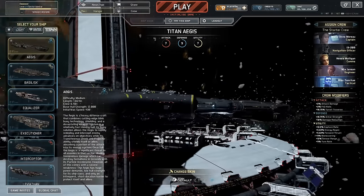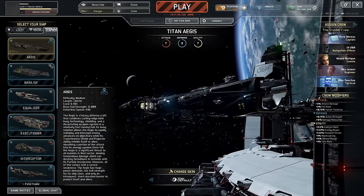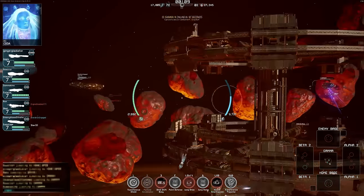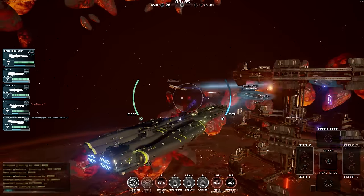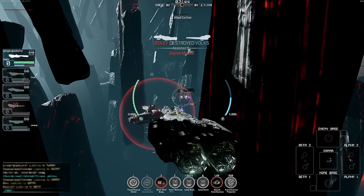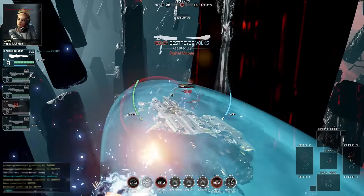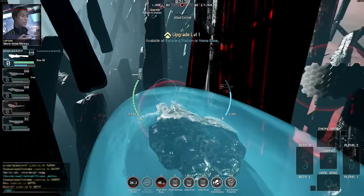Greetings Captains! Today we're going to take a look at the Titan Defence System's Aegis, a heavy support ship designed to shield allies in battle while posing a significant threat to the opposition. The Aegis combines cutting-edge Blink-Boy technology, shielding, and a potent and unique weapon system in a relatively fast-moving heavy hull.